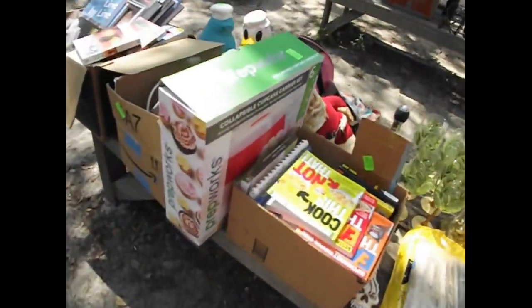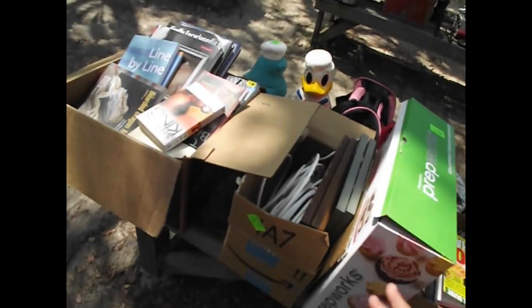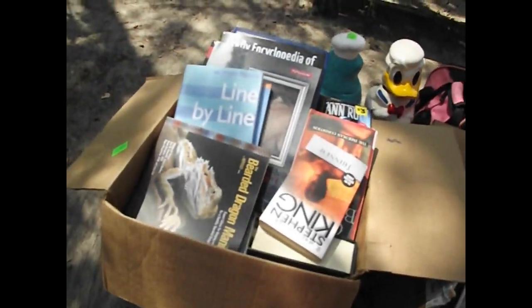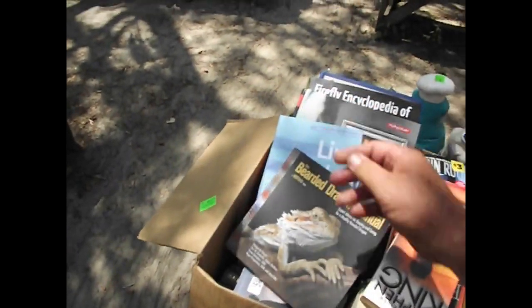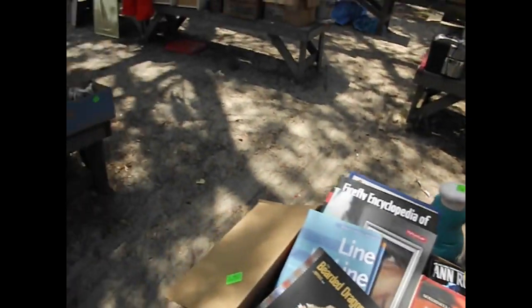There are some nice cookbooks and a collapsible cupcake carrier — you'd think it would flatten out your cupcakes, but it doesn't. A whole box of books including the Bearded Dragon Manual, and a couple of nice cookie jars on the other side.